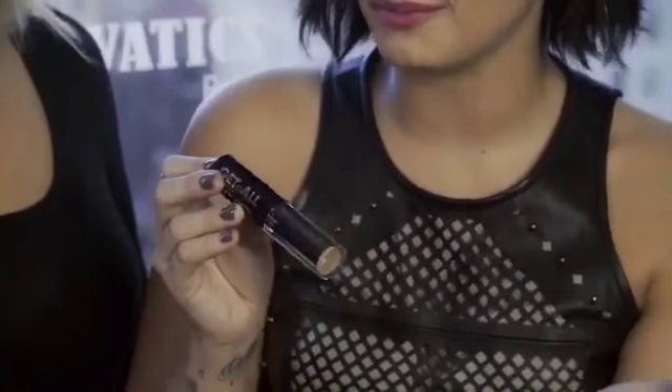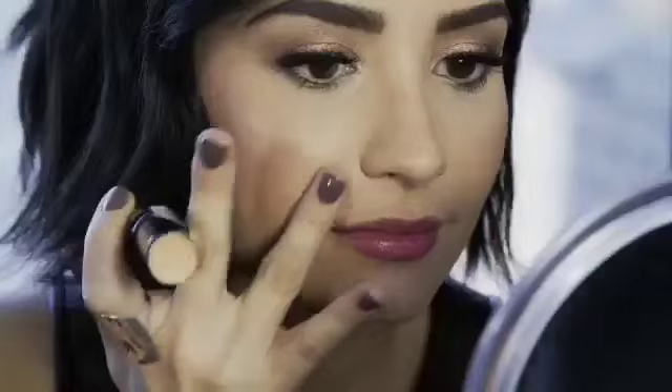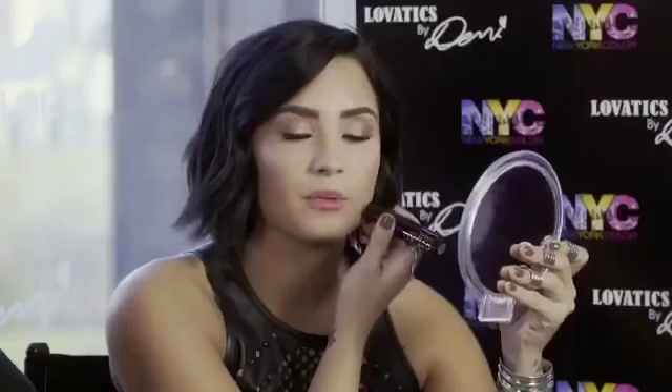The Get It All foundation stick is perfect for when you're on the go. I can just throw it in my purse and stay looking fresh and luminous all day. Demi loves luminous skin and this gives you the perfect luminous finish. The Get It All foundation stick is available in six shades. I'm using the natural beige.